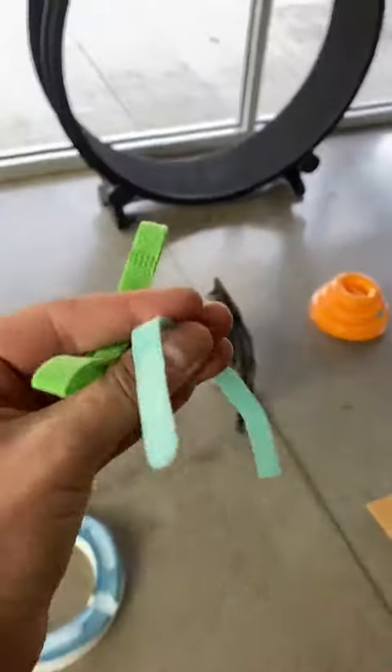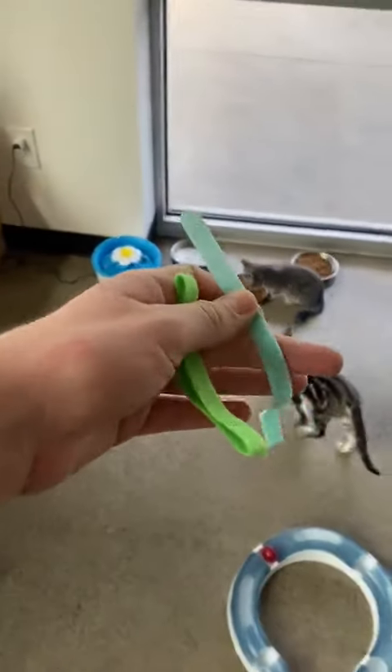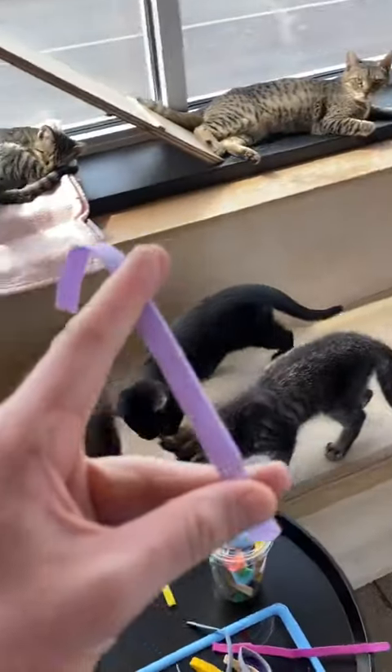Next, this little guy — are we surprised — is going to mama. This pretty little girl actually got adopted before a handful of kittens, which is very exciting and not very common.